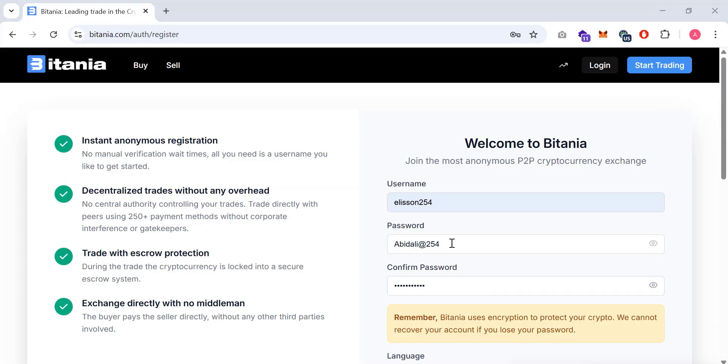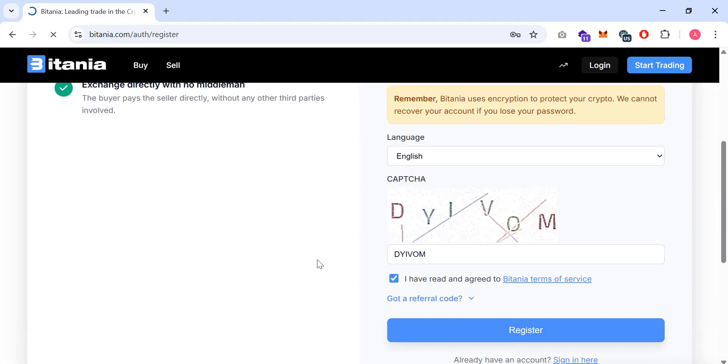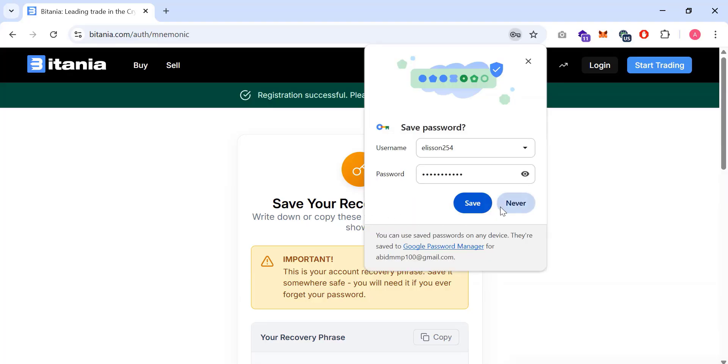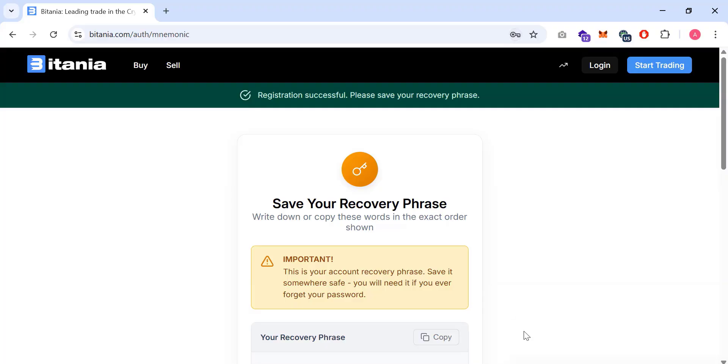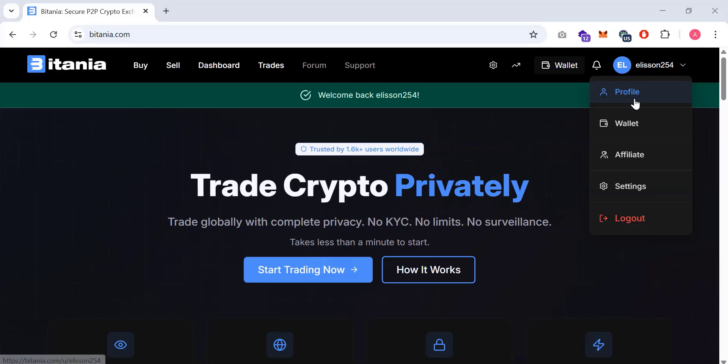To get started, click on 'Start Trading' or 'Login' and you will see the sign-up page. You enter all the required details, complete the captcha, and click 'Register.' After clicking register, your account will be created. I'm pausing this part of the video for security reasons, but here you can see we are now logged in.